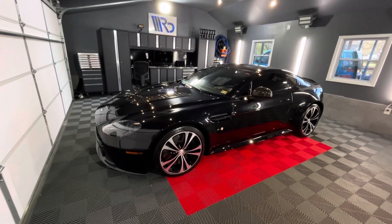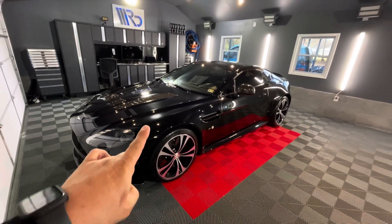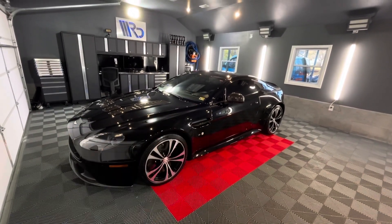Hello everyone, my name is Tony, welcome to Rollo Details. This video is just displaying what we did to this vehicle and the reason why it's looking amazing.